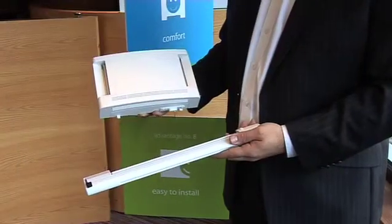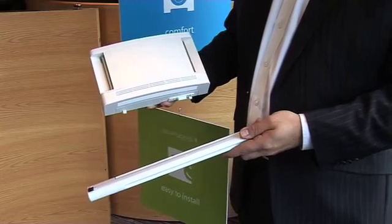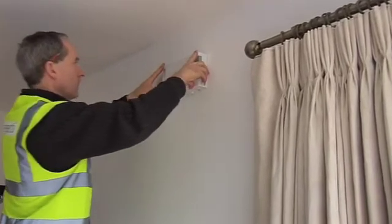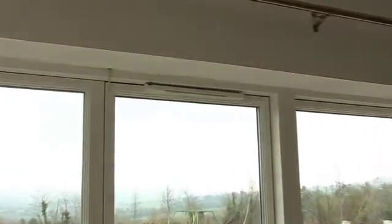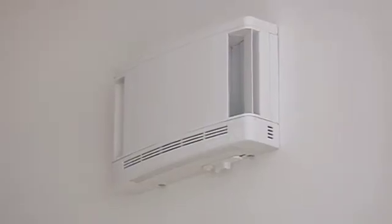Inlets come in two types: wall vents like this and window vents like this. Both have humidity sensitive strips in them. The wall vents simply need to be fixed over a hole in the wall, the same as the traditional wall vent. The window vents are fixed to a window frame and replace the traditional trickle vent. They do not require any form of power or control, and both respond in the same way to humidity in each room.